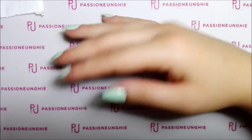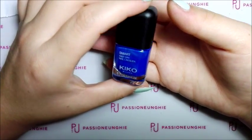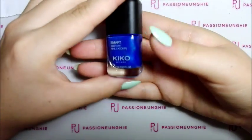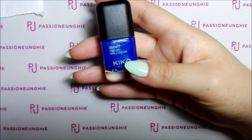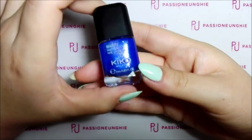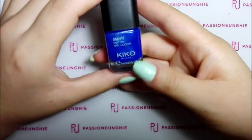Cominciamo subito e vi faccio vedere il primo smalto. Ovviamente questo video non durerà in eternità, perché è proprio un mini haul. Non sono partita per fare shopping sfrenato, ma per comprare le cose per mio figlio per la scuola. Però visto che c'era, sono passata da Kiko. E ho comprato questi 6 smalti.